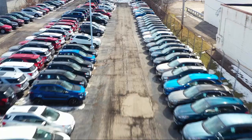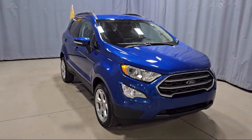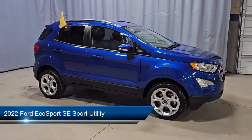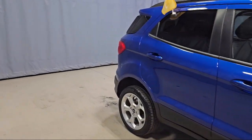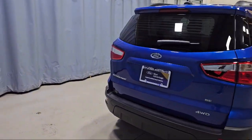Welcome to Fred Martin Ford. Here's a look at another one of our great vehicles from our inventory. It comes equipped with the SE convenience package, blind spot information system, rear view camera, emergency communication system, SYNC 3 911 assist, and parking sensors.